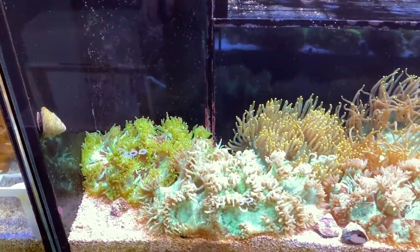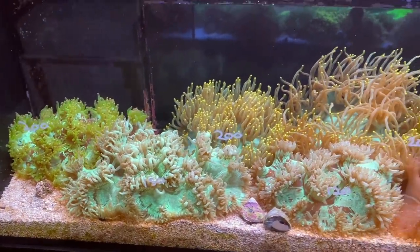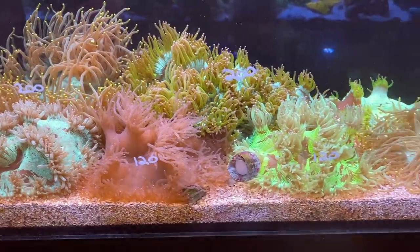I absolutely love that one and you can see the prices on the glass there — none of them are exceptionally expensive. In fact, this one, which is maybe not the brightest of colors but probably one of the rarest, is at $120, which is super cheap.